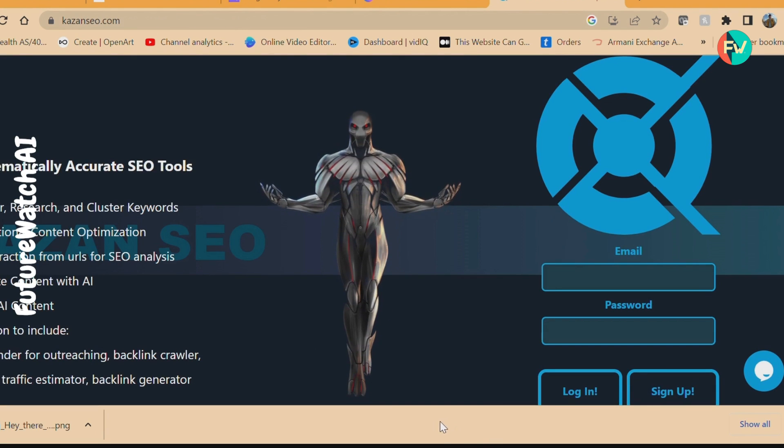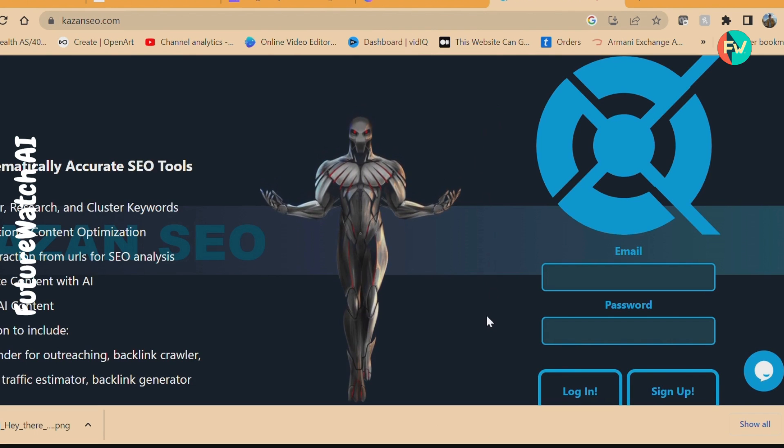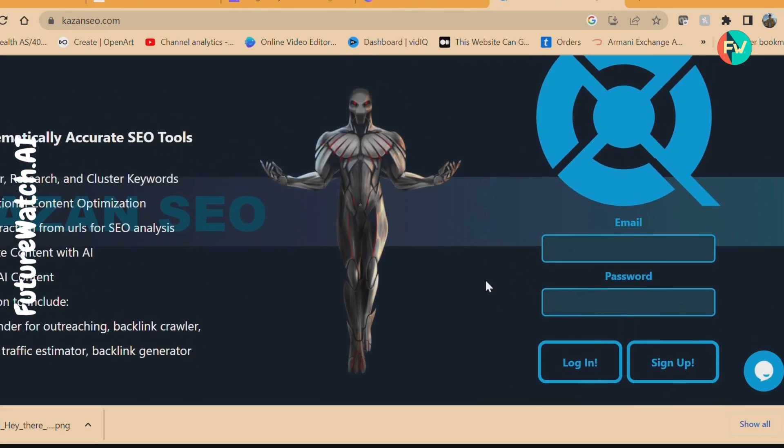Lastly, we have Kazan SEO, the mathematically minded SEO tool. With keyword discovery and co-relational content optimization, Kazan SEO is fighting its way into the AI detection scene while also detecting AI content.